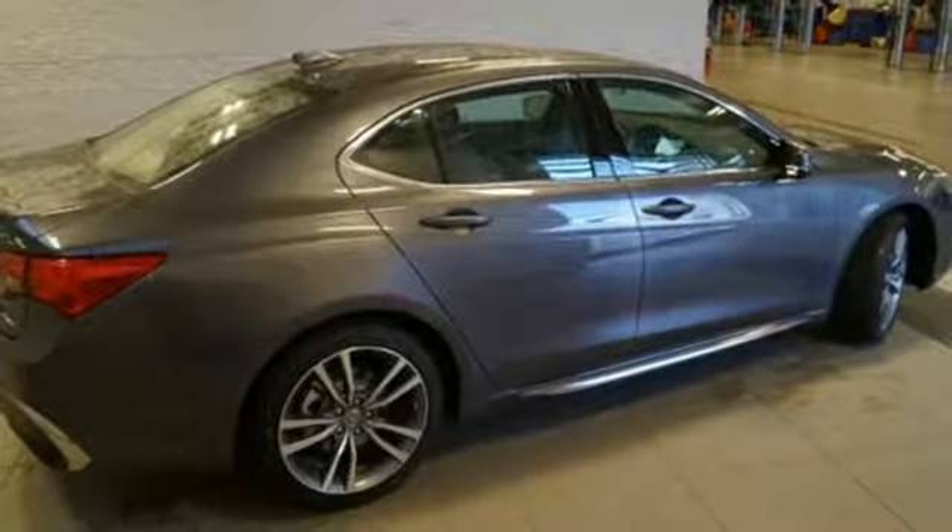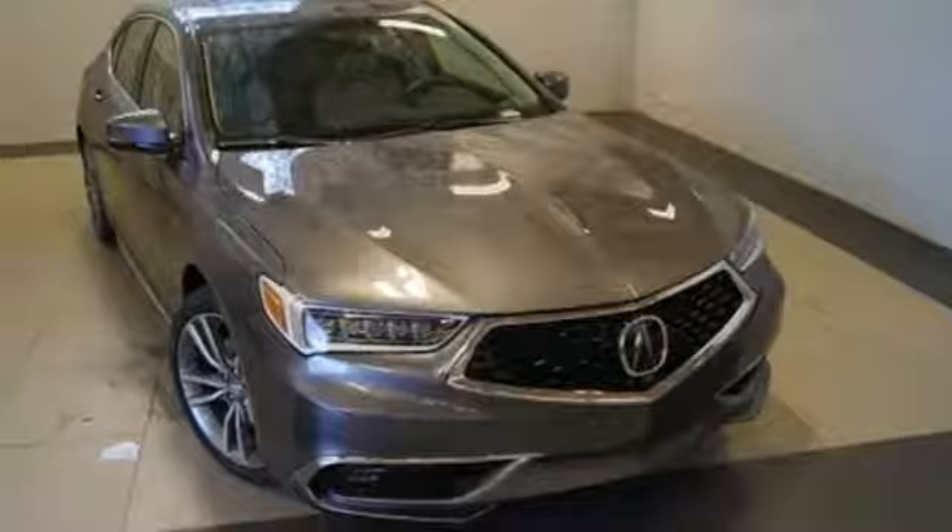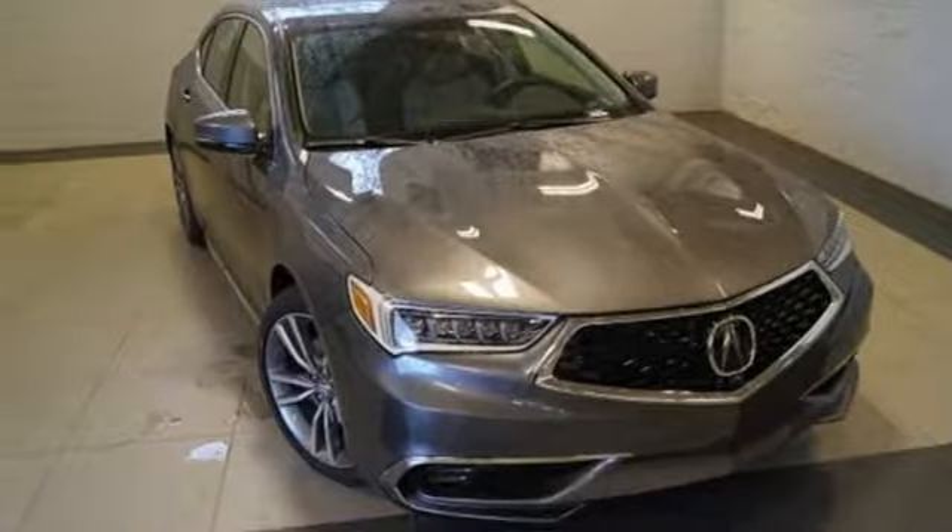At Acura, we manufacture exhilaration so you don't have to. Driving is believing. Test drive it today.